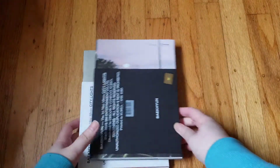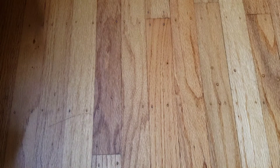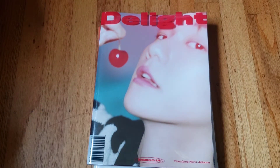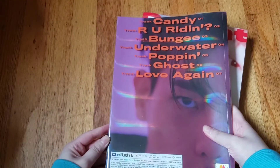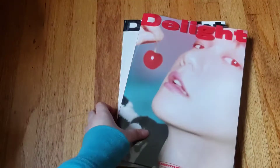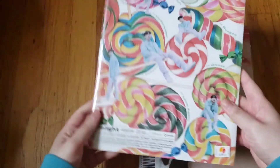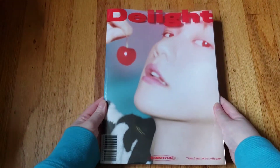Then I have Baekhyun's albums. I have 'City Lights' and both versions — I have multiple versions of Baekhyun's albums because he's one of my top biases in EXO. Then 'Delight,' the heavy hitter. I forget the version names — I think this is the Cinnamon version — and then this other version, and then the Chemistry version which came out later.